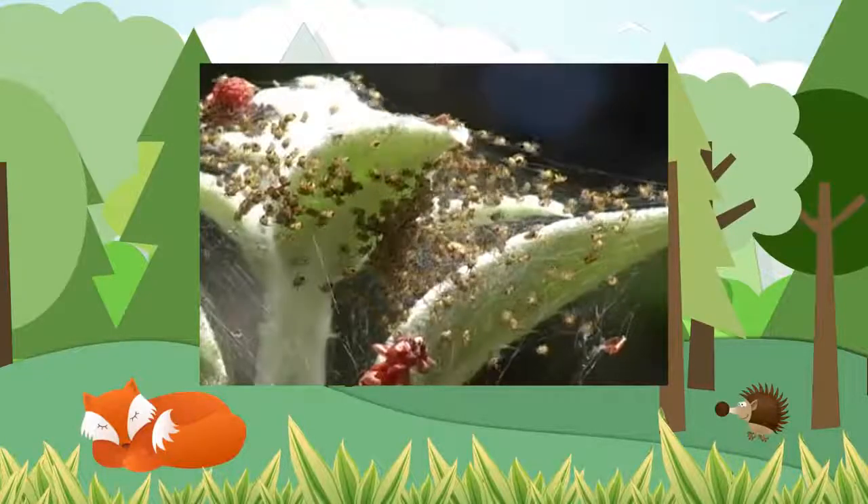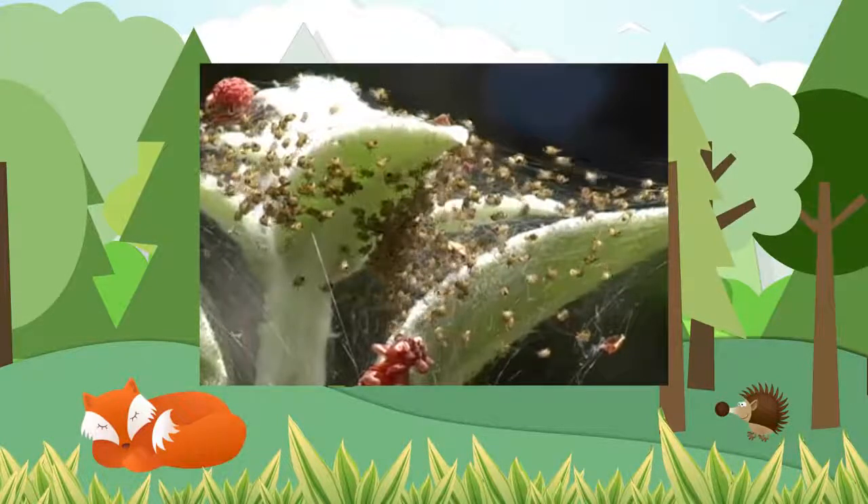Spiders can lay up to a thousand eggs. That's a lot of babies when they hatch.